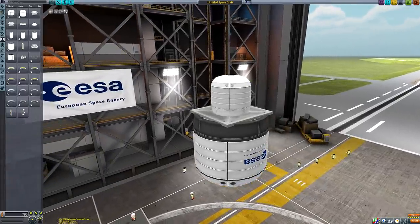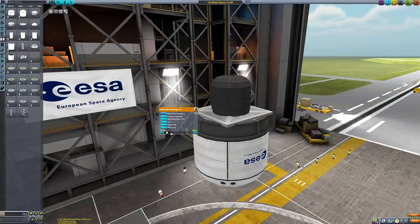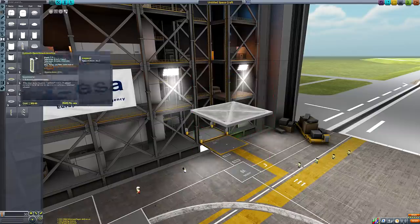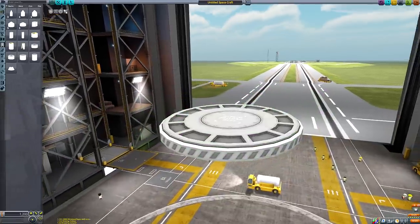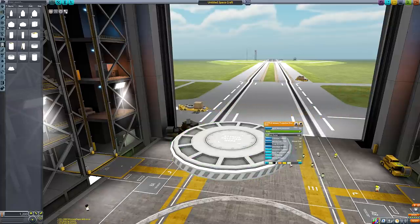We'll talk about that a little bit later. In addition to the new size, the claw now sports a spicy new paint job, making it easier to match it to your ship's aesthetics. And speaking of paint jobs, the fairings have a much welcome upgrade to their base plate appearance as well as getting some cool new colours, including a sleek silver variant.